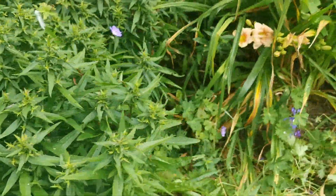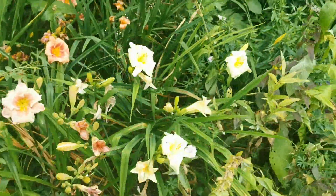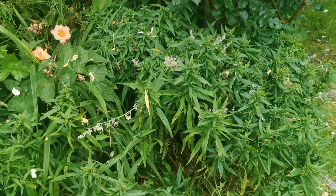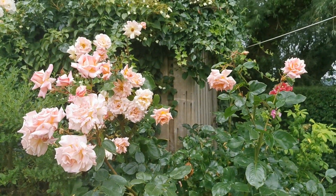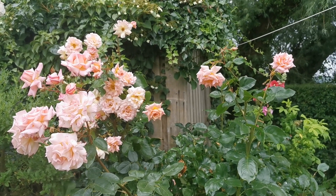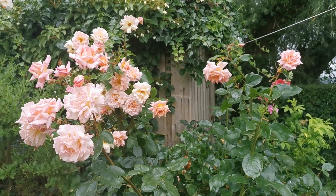There are more asters on the front here and again further clumps on the end here, under this rather spectacular rose which keeps us flowered right the way through until the early frosts.